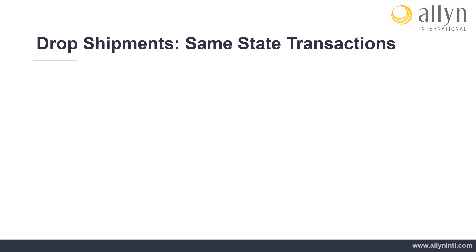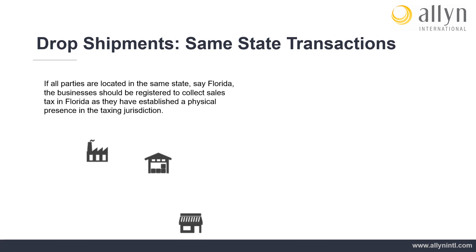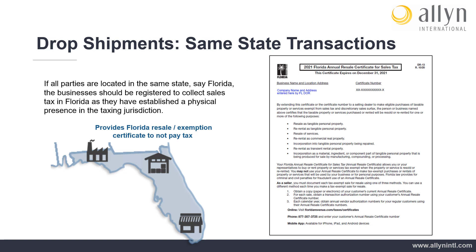Drop Shipments — Same-State Transactions: If all parties are located in the same state, say Florida, the businesses should be registered to collect sales tax in Florida as they have established a physical presence in the taxing jurisdiction. Therefore, the retailer can simply issue their Florida resale certificate to the manufacturer to be relieved of paying tax to the manufacturer.